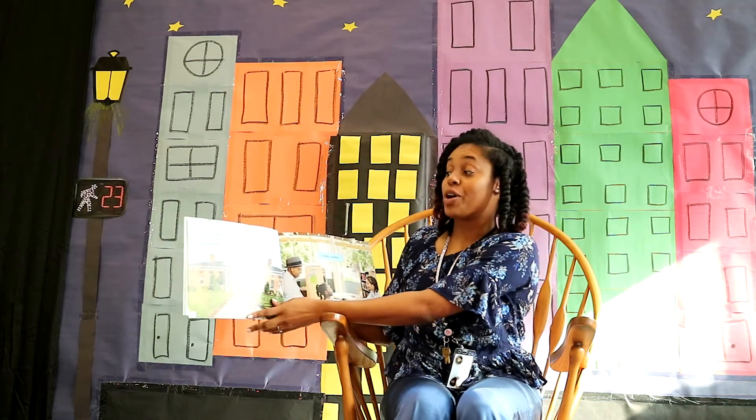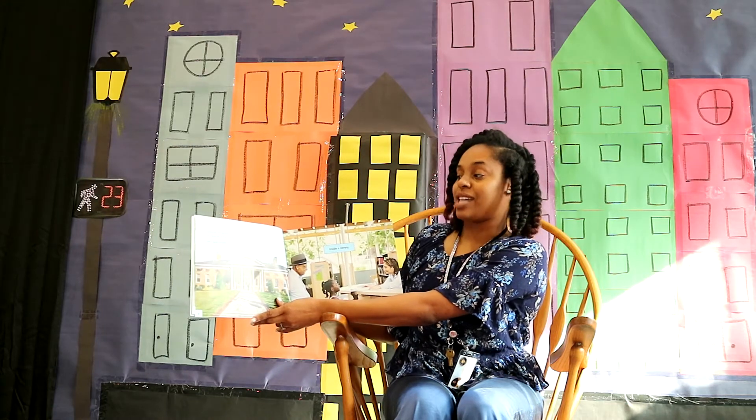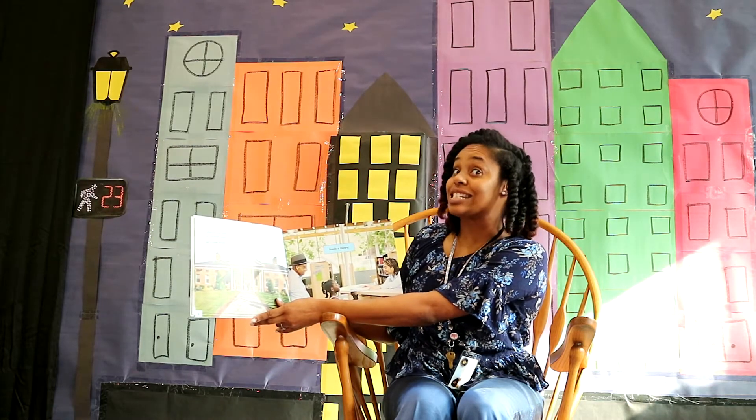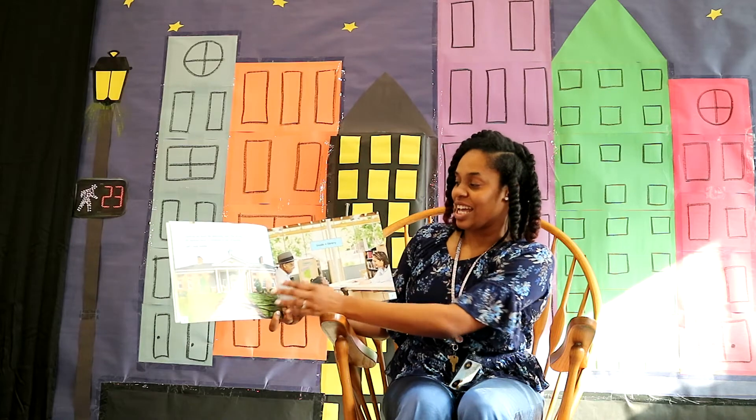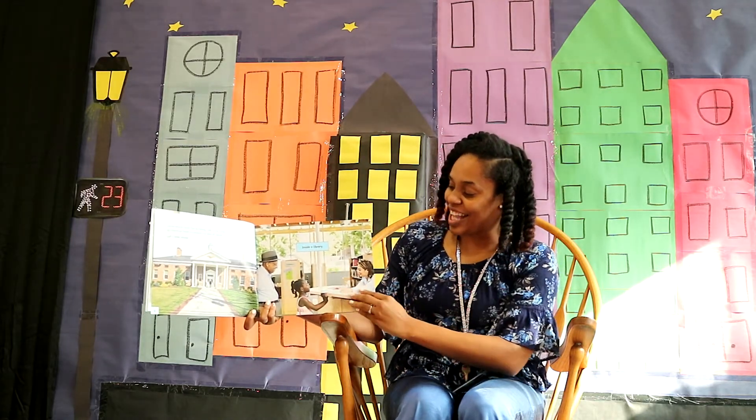Libraries are built for learning too. One thing all libraries have in common is lots of books. Let's look inside. Inside a library.